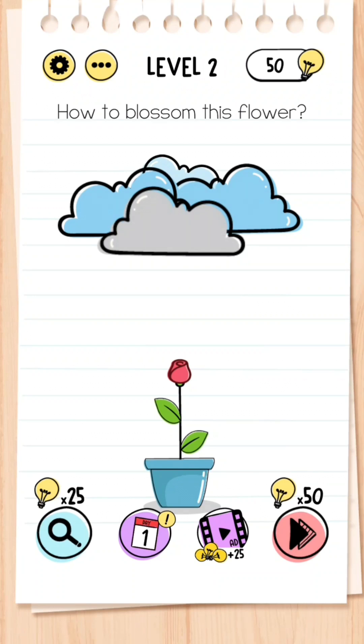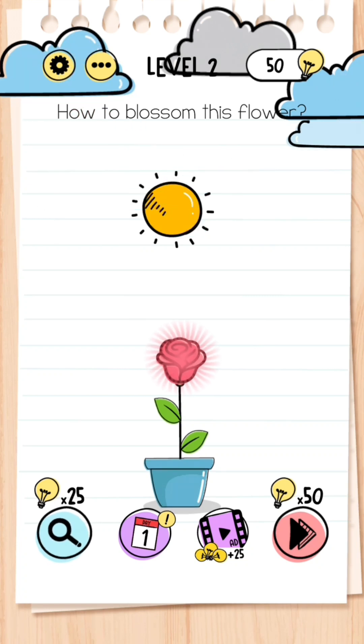Level 2: How to blossom this flower. What you need to do is move all the clouds out of the way to allow the sun to blossom the flower.